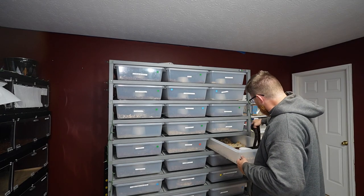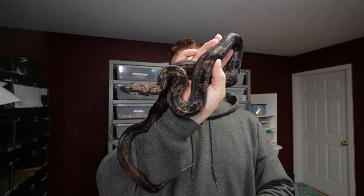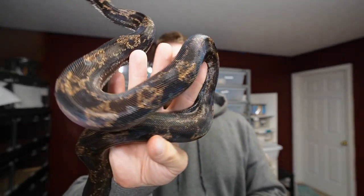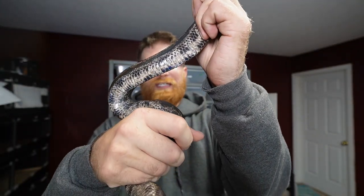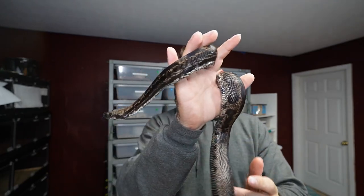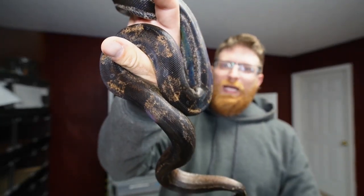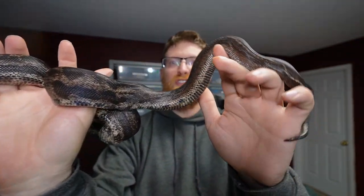This girl's getting big, getting really dark — a lot darker since when I first got her. But you can still see a lot of really cool patterns on her, and of course this IMG has the nice looking belly — the black and white as well. This is an IMG motley jungle hypo, and a hundred percent het for snow, which is really awesome because I do have a male snow.